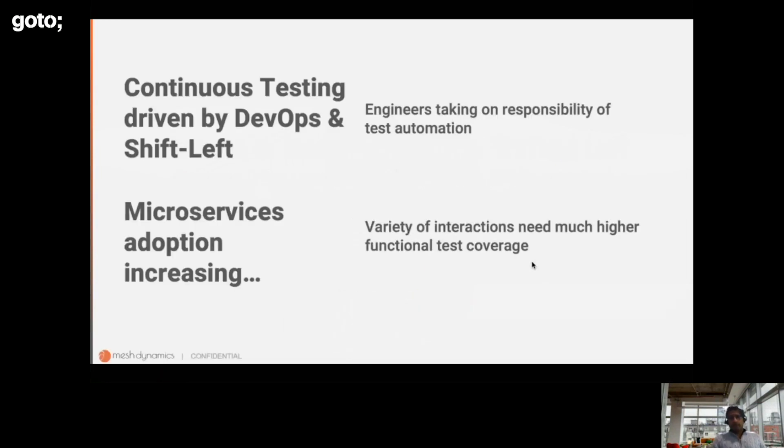There are two big trends: continuous testing driven by DevOps and shift left, as well as the adoption of microservices architecture. These two trends are driving engineering teams to take on additional responsibility of automating their test suites, especially with microservices. The necessity for higher functional test coverage is increasing because of the complexity of interactions among the services.